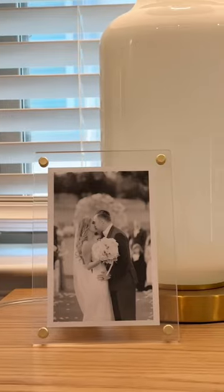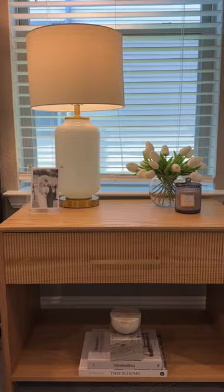I put everything in my LikeToKnow.it. You can find that in my bio. Make sure to follow me on TikTok and Instagram for more details too. I love the way both of the nightstands turned out.